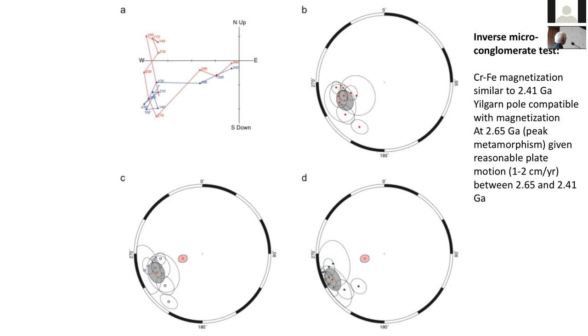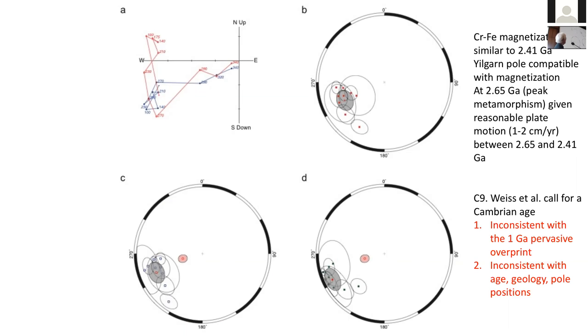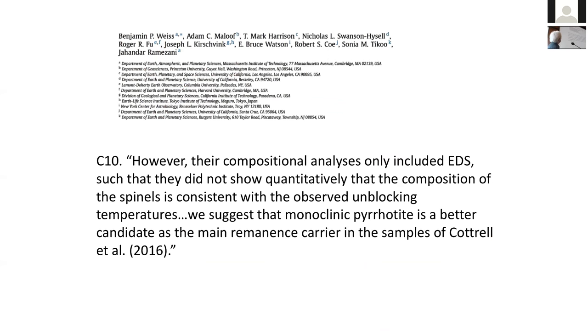The difference between the 2.65 and 2.4 Ga directions is just standard plate motion considerations, so we think we've actually found the overprint direction. Weiss et al. don't agree — they say this is a Cambrian-age characterization. Without going into great detail, that is inconsistent with their previous interpretation, and we think it is inconsistent with the age geology and the pole positions.